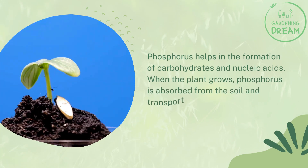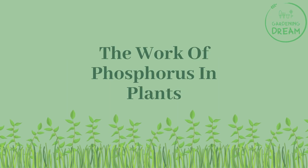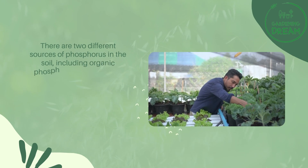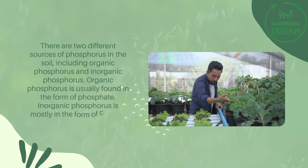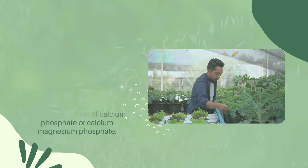When the plant grows, phosphorus is absorbed from the soil and transported through root cells to other parts of the plant. There are two different sources of phosphorus in the soil: organic phosphorus and inorganic phosphorus. Organic phosphorus is usually found in the form of phosphate, while inorganic phosphorus is mostly in the form of calcium phosphate or calcium magnesium phosphate.